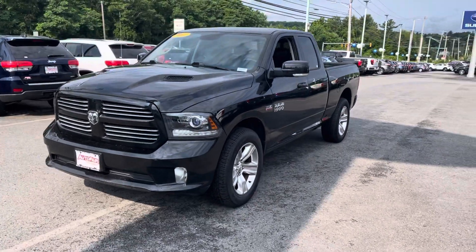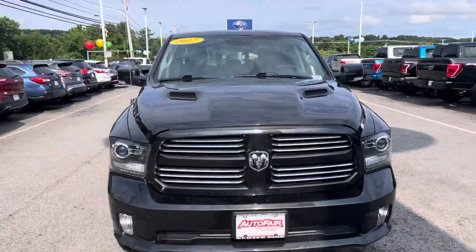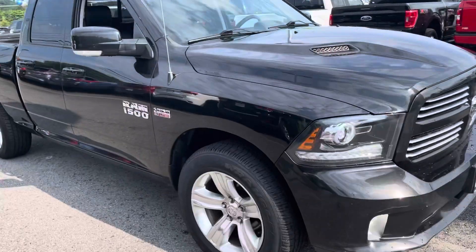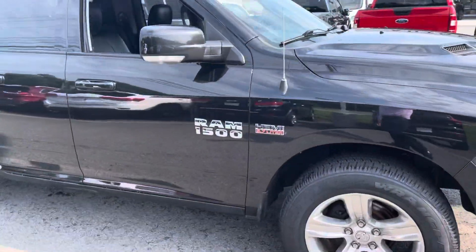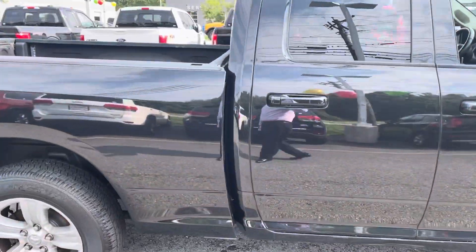Hi Bruce, how you doing? My name is Joshua, I'm a product specialist over here at AutoFair Ford of Haverhill. I wanted to show you this beautiful 2017 Ram 1500 — it's got the 5.7 liter Hemi pushing 390 horsepower.